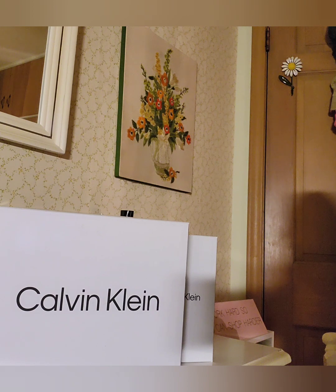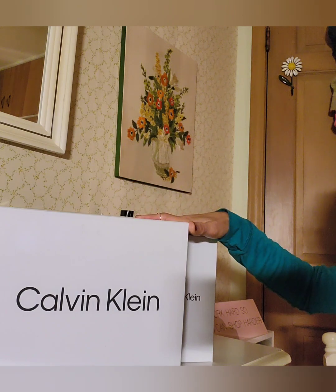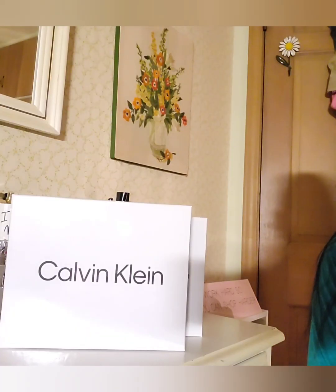Hi everyone, welcome back to my YouTube channel! For today's vlog, we have another haul vlog as usual. Today is Friday and it's payday, so I rewarded myself with my favorite brand — I love Calvin Klein.